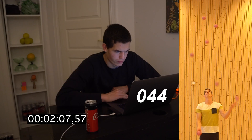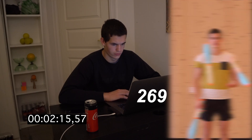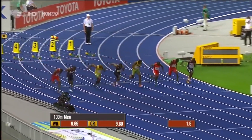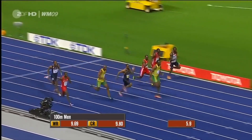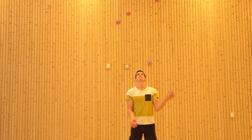I'll write down all of the results and repeat the process 3 different times. Here you can see how many catches I got per minute while juggling with balls, clubs, and rings from 3 to 9 objects. The speed varies from 131 catches per minute with 3 rings to 306 catches per minute with 9 balls. To illustrate how fast this is, imagine Usain Bolt sprinting 100 meters — he takes an average of 256 steps per minute, which in juggling is just a bit faster than 6 balls and almost the exact same speed as 8 rings.